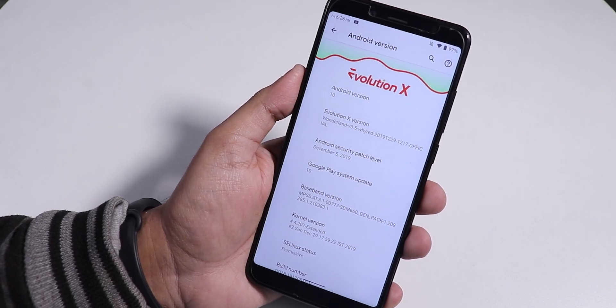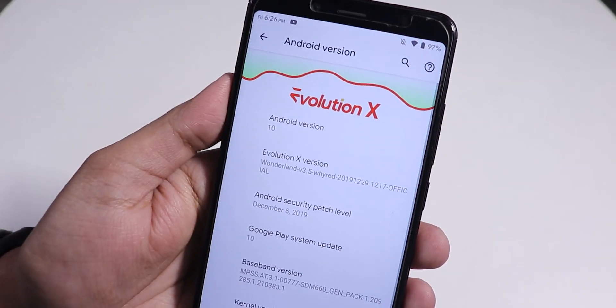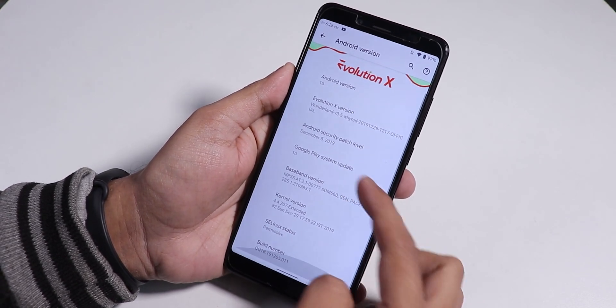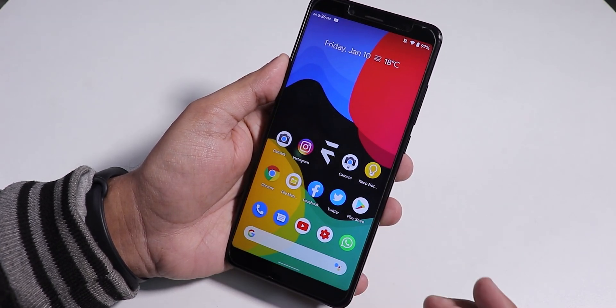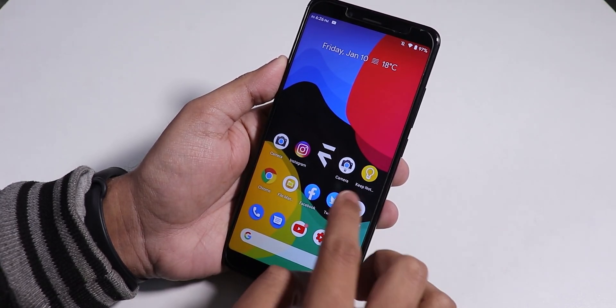The version is 3.5 for this Evolution X, and it has kind of a Christmas tint up here if you are noticing closely. The security patch is of December 5th 2019, and the stock kernel here is the extended kernel. I have flashed it with the latest Orange Fox recovery, and I will give the link for that in the description box below.